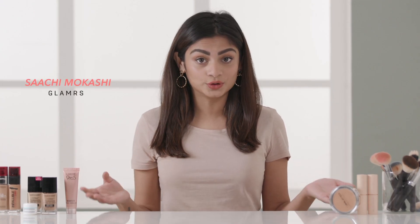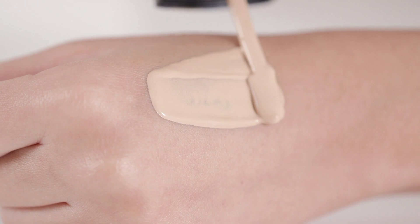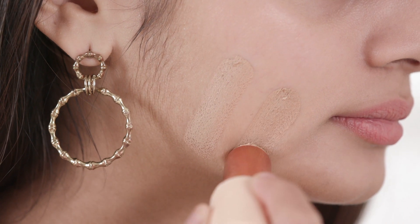Finding the right foundation that works for you and actually does what it claims to can be very difficult. Luckily I've found 5 amazing yet affordable foundations that work for every skin type and are going to give you that flawless finish you want to achieve. So let's begin!